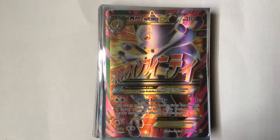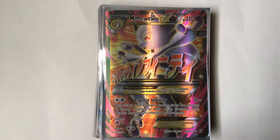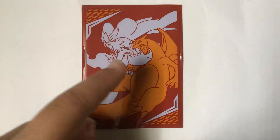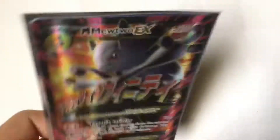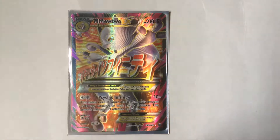Hello guys, today I'm going to be showing you my best Pokemon cards as of 2019. They are all in these Charizard Unbroken Bond sleeves.